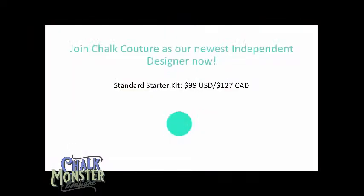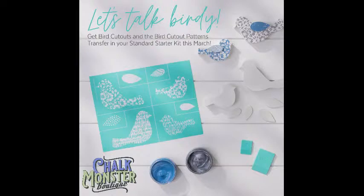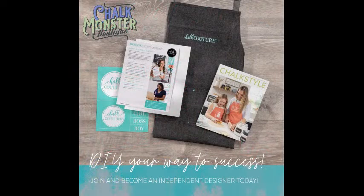Wouldn't you love to get those cute little birds and the bird transfer for free — so much fun! If that starter kit is too much, we have a basics kit — only $19 in the US, $18 in Canada. You get the designer apron, startup guide, catalog, and a transfer. You're a designer and you get all the discounts and benefits — like 40% off all products — and you can earn all kinds of free product. Type 'info' if you want more information about joining Chalk Couture.